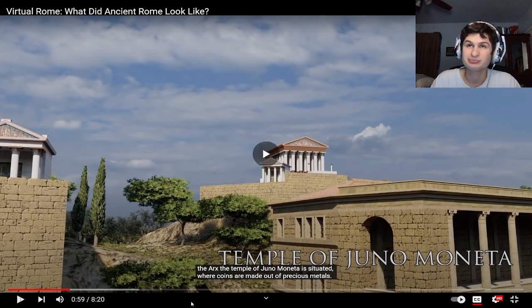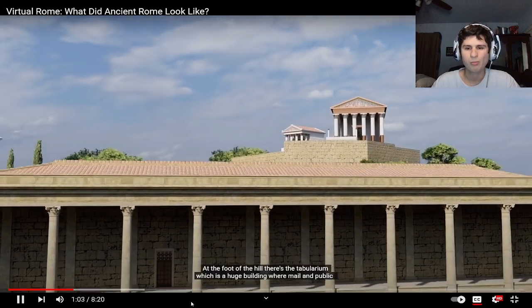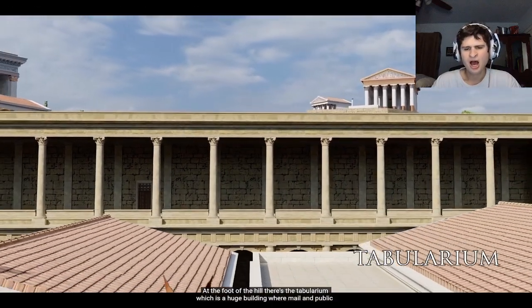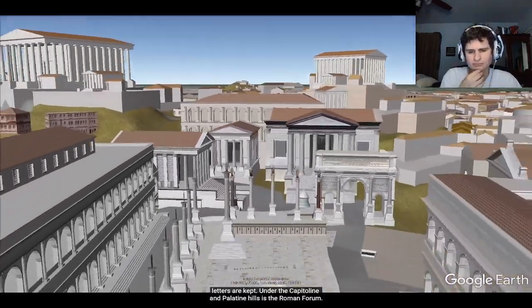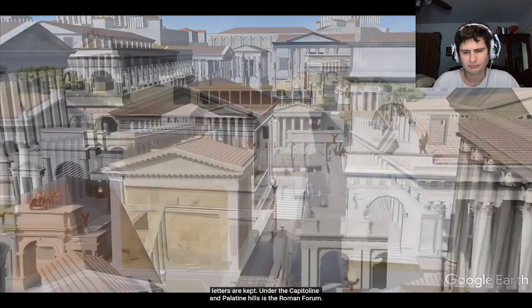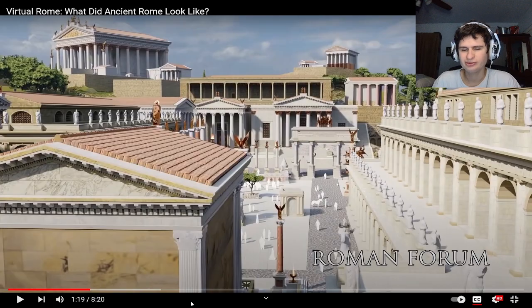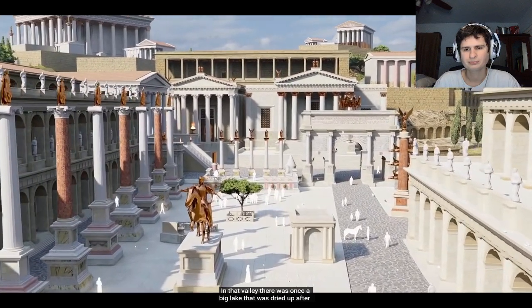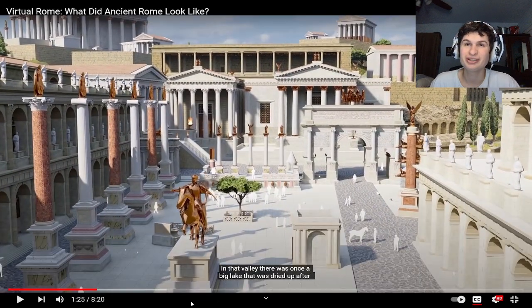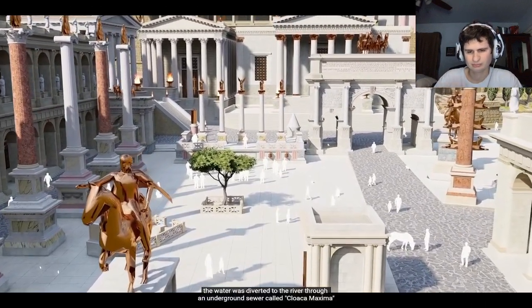Coins are made out of precious metal — seems dangerous. At the foot of the hill there's a Tabularium, which is a huge building where mail and public letters are kept. Under the Capitoline and Palatine Hills is the Roman Forum. In that valley there was once a big lake that was drained — reminds me of Assassin's Creed — after the water was diverted to the river through an underground sewer called Cloaca Maxima.